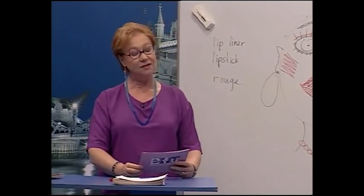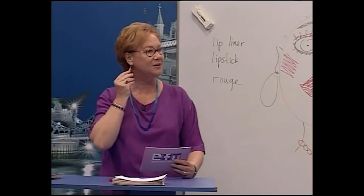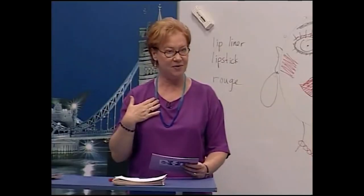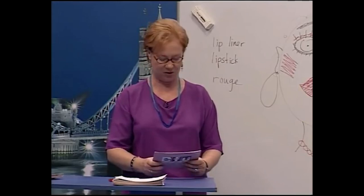Susan, do I wear earrings? Yes, you do. Am I wearing earrings now? Yes, you are. Isabel, do I wear necklaces? Yes, you do. Am I wearing one now? Yes, you are. Good job, thank you.